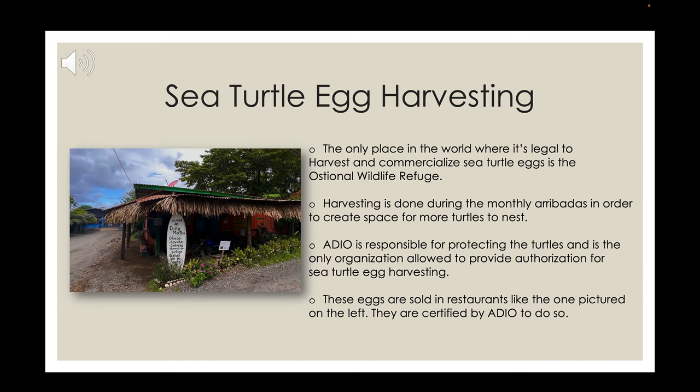Sea turtle eggs can be sold in restaurants and bars. There is a popular alcoholic drink in Costa Rica that uses sea turtle eggs. The only place these eggs are legally collected from is Ostonal. It is very controversial, but looking at the bigger picture — many of these eggs would be destroyed anyway — it makes sense that Ostonal locals are allowed to collect and sell them. It provides them income, as this is a very small and poor town, and this sort of ecotourism helps support the community.